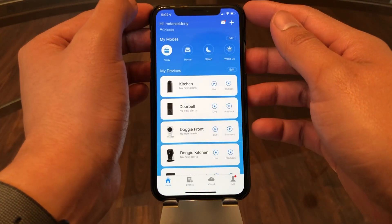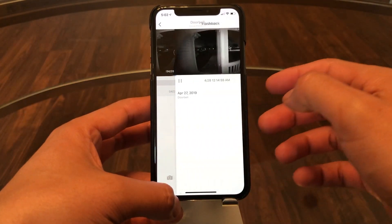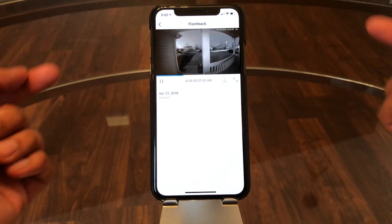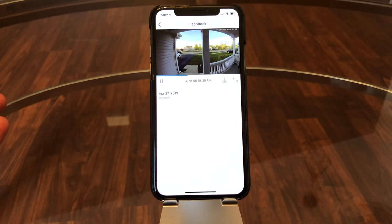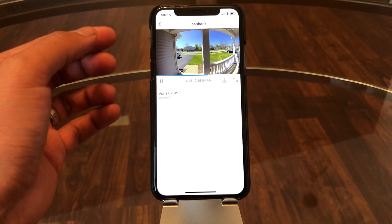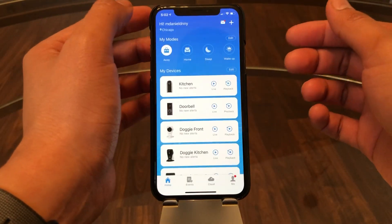They also have a feature they call a 'flashback,' which goes through the whole day — as you can see, from the middle of the night to daylight, skipping through the whole feed. It's a cool little feature, probably not the best for detecting theft, but you can see the whole time-lapse of the day.